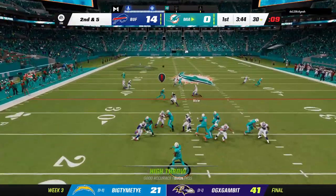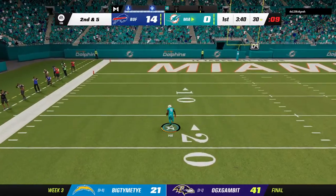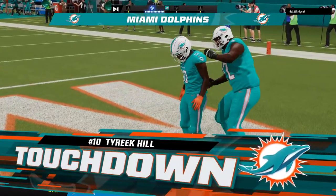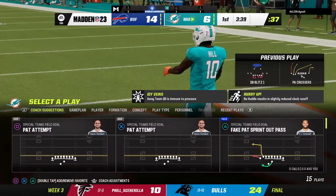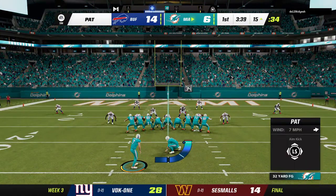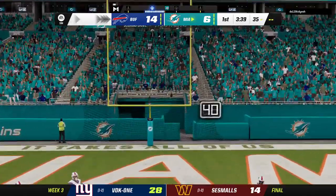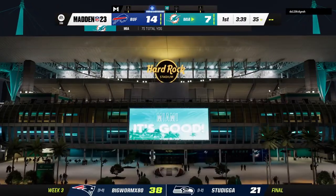Smith — they're going deep for Hill — and the defense loses him! It's complete, and all the way in for a Miami touchdown! Tyreek Hill has career touchdown number 78, tying with both Eddie George and Frank Gifford on the all-time list. The Dolphins are able to strike quickly — extra point good by Sanders — and that will make our score 14-7.